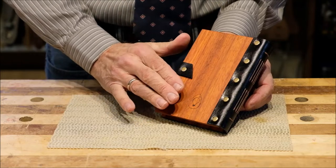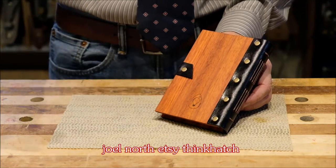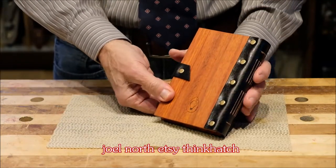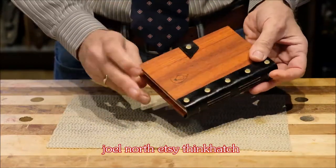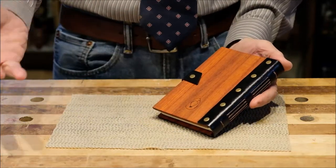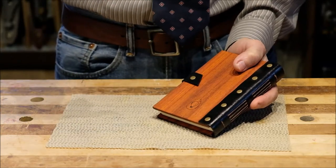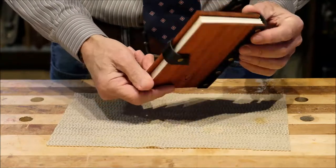If you'd like to see more of what Joel makes, you can visit his Etsy page. If you Google the terms you can see at the bottom of the screen, you'll find it. I visited his site earlier today and these notebooks, these ledgers, weren't listed. I imagine either he's sold out or maybe he doesn't sell them through Etsy. So if you're interested, go to his Etsy page — there's always a little button to contact the seller, and you can ask him about these.